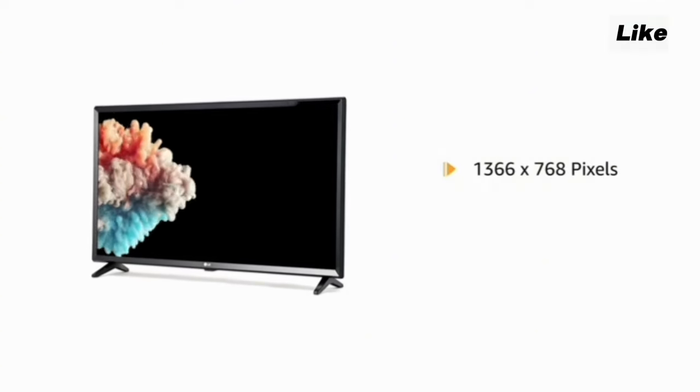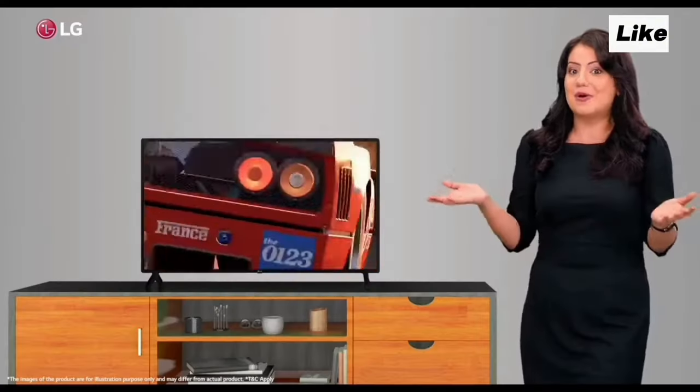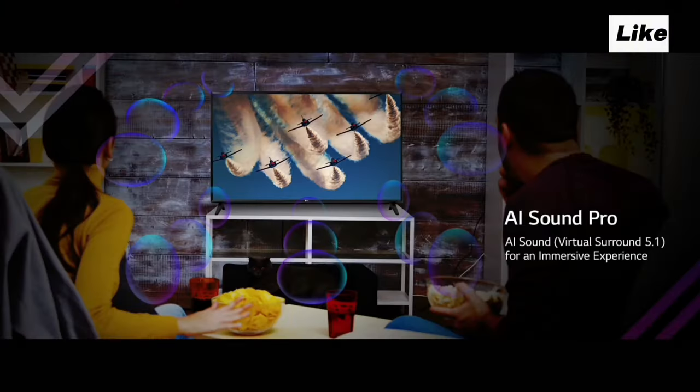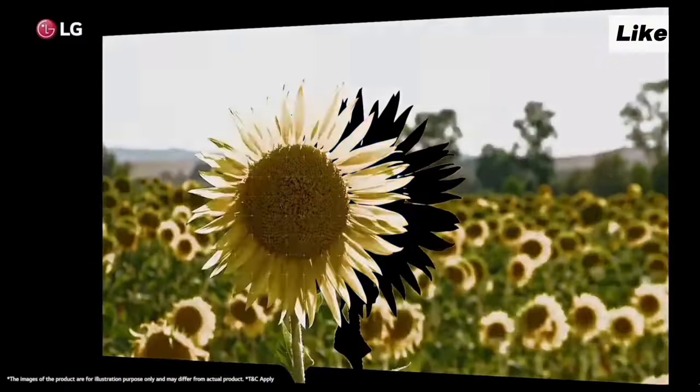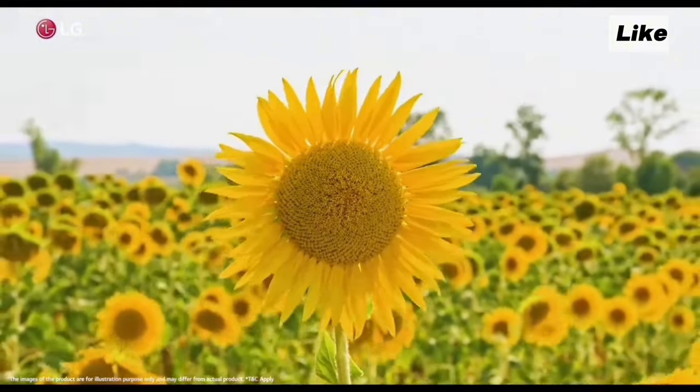This TV has all the features we have discussed and comes at an affordable price. In this budget segment, there are other TVs available with Wi-Fi support, but the quality is good with LG. This TV is a great value product for its price. Overall, in this budget, this TV is a highly recommended choice.